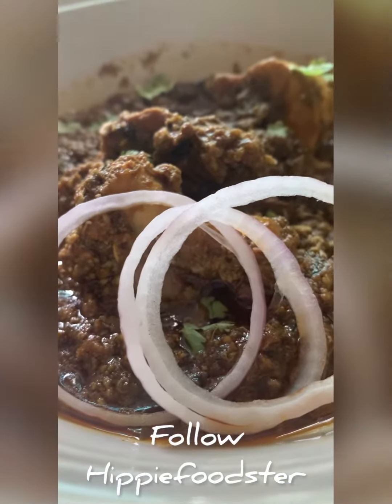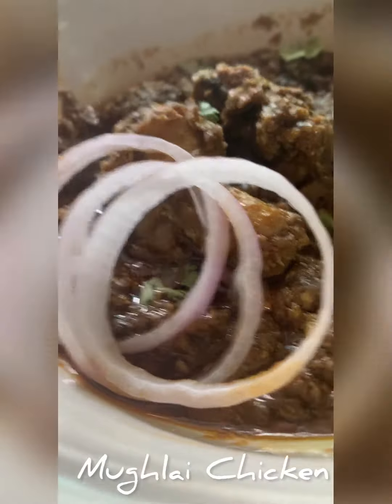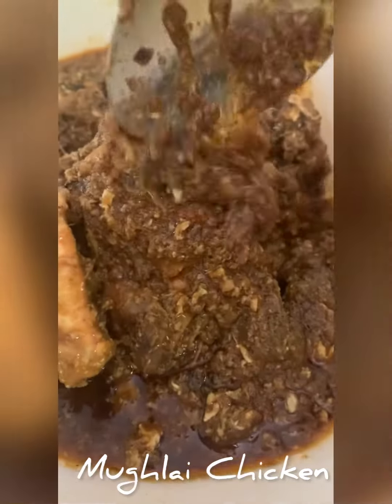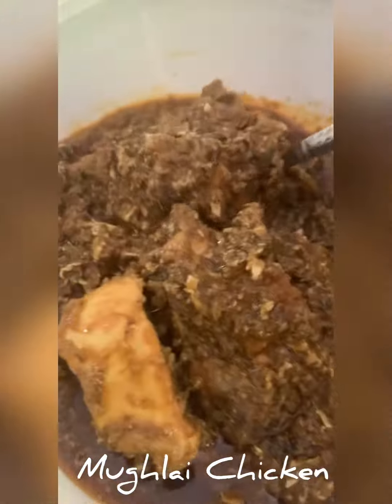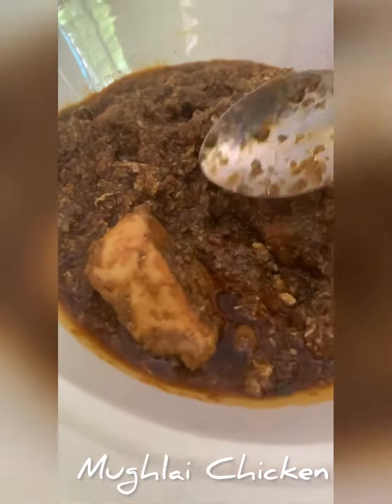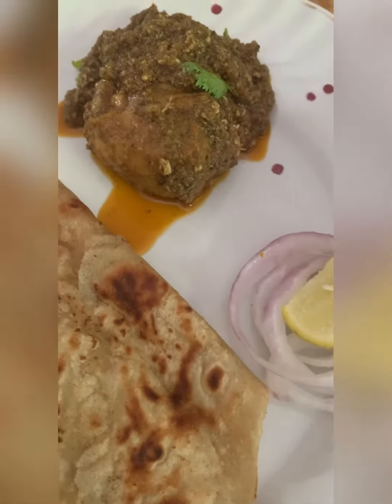This amazing spicy-looking dish is Mughlai chicken — this is the chef's version of Mughlai chicken. This gravy has chicken keema, which makes it a very generous portion of chicken. The gravy is also very thick, full of amazing chicken keema.